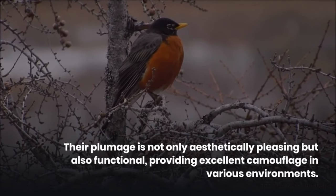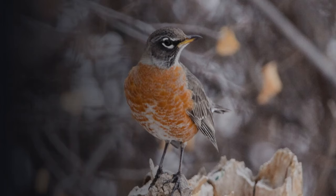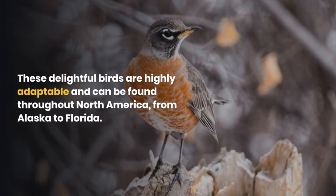Their plumage is not only aesthetically pleasing, but also functional, providing excellent camouflage in various environments. These delightful birds are highly adaptable and can be found throughout North America, from Alaska to Florida.